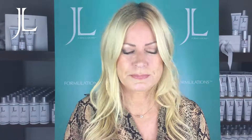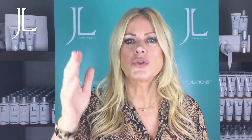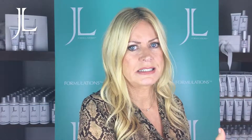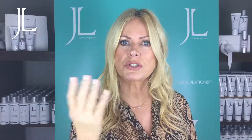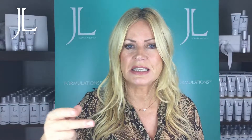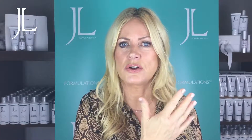Use clever exfoliators. AHAs — alpha hydroxy acids — are water soluble ingredients such as glycolic acid, lactic acid, and citric acid. These have a nice effect on the skin because they unglue and melt the bonds that hold the dead skin cells together on the outside surface layer of your skin.